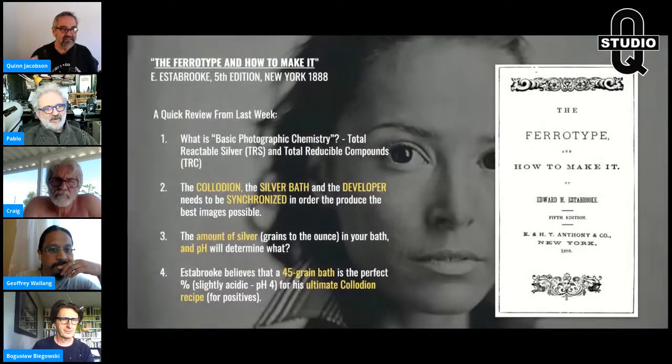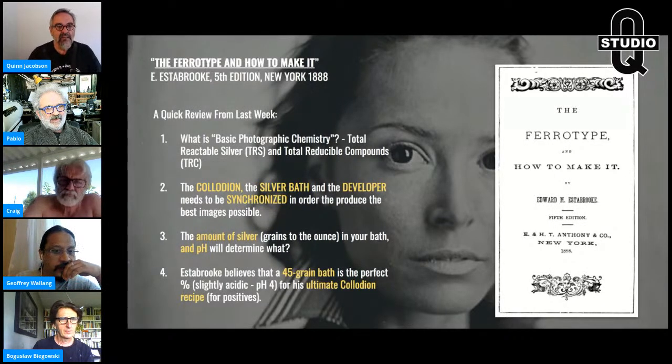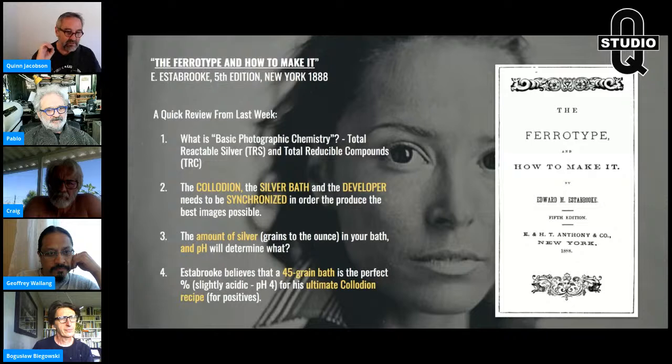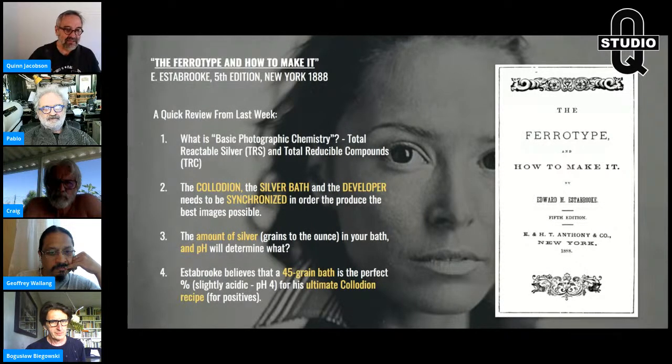Let's recap last week: what is basic photographic chemistry? We talked about total reducible silver (TRS) and total reducible compounds (CRC) — what's active, what's influencing exposure and development. The collodion, the silver developer, synchronized again. The amount of silver, the grains per ounce in your bath and pH will determine the exposure, the amount of silver reduced, and how opaque or transparent — and the color. Estabrook believes a 45-grain bath is perfect, about 98 grams, 9.8%, and slightly acidic at pH 4 or so.